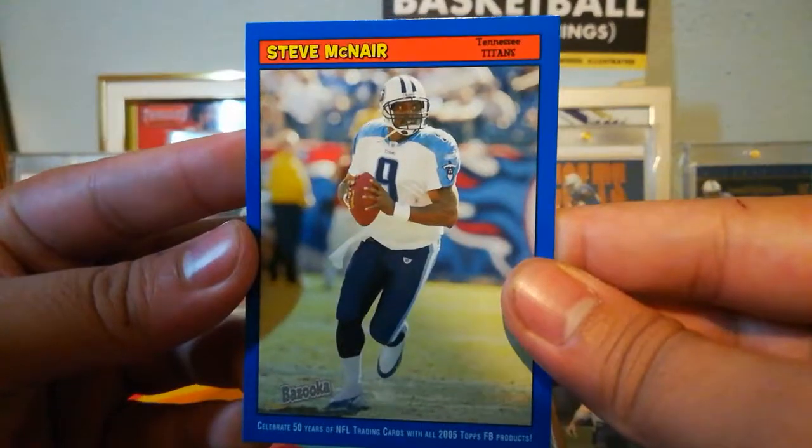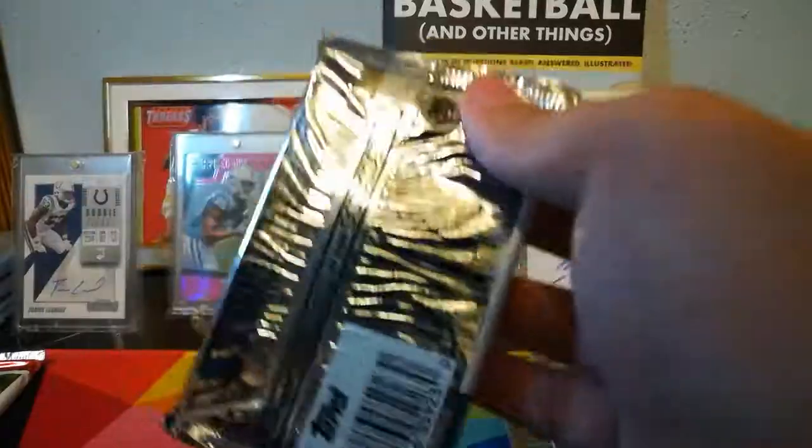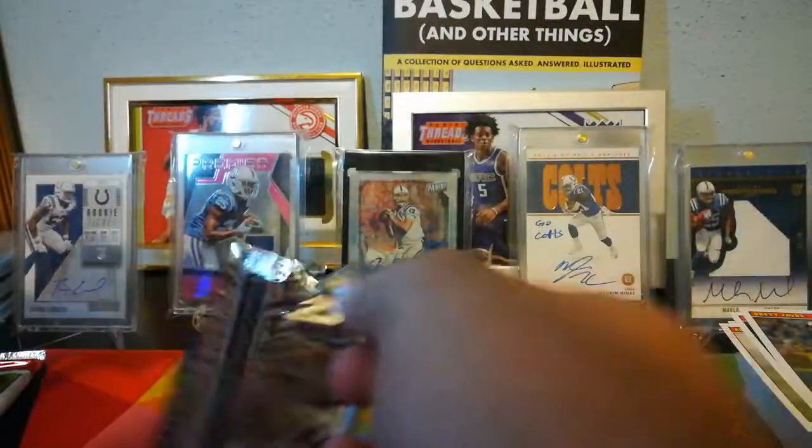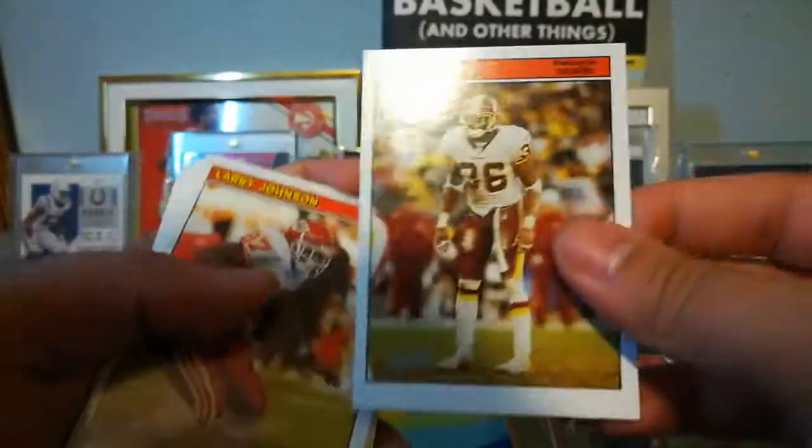Steve McNair blue parallel — that's a beauty. RIP Steve McNair. At least we got a Colts sticker. Still waiting on one more relic. Sean Taylor — RIP to Sean Taylor as well.